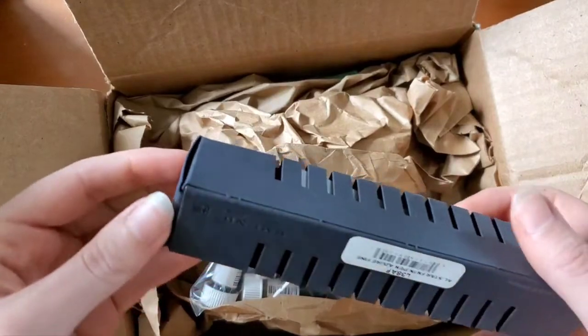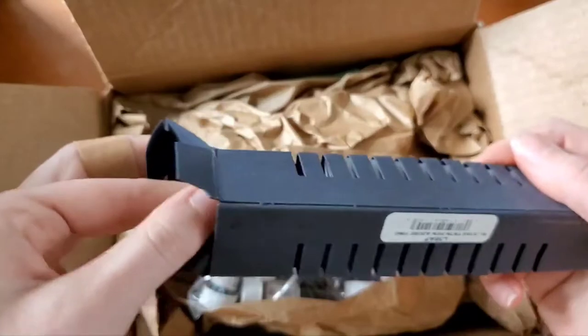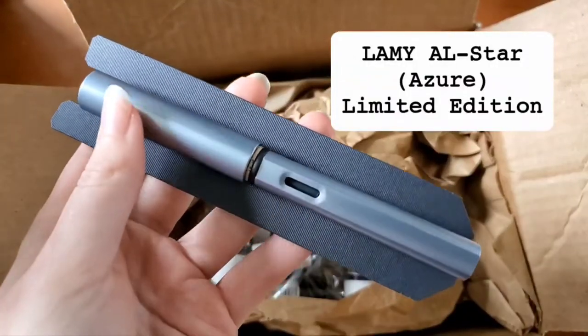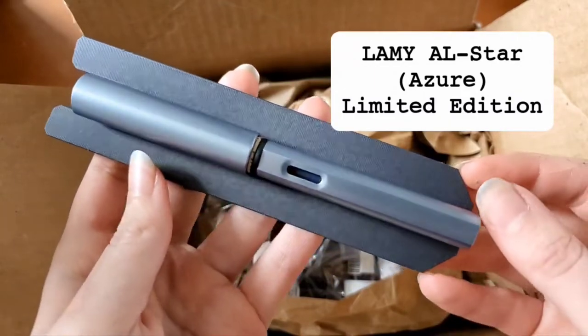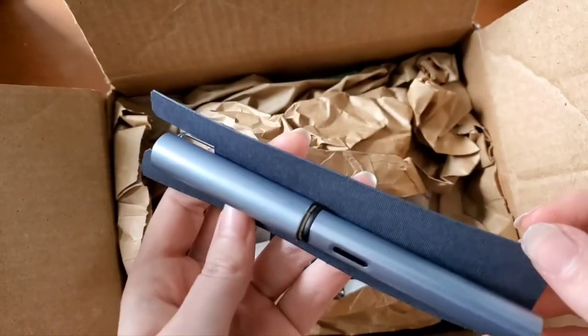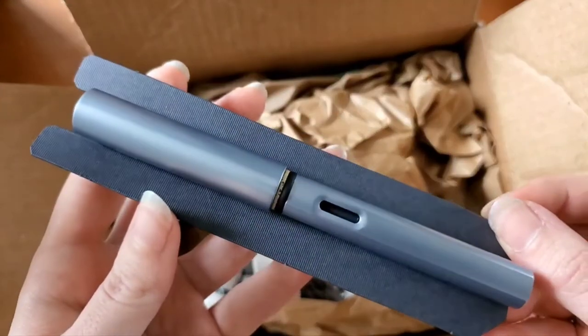I have a Lamy All Star. This is also for a gift, but I can slide this back in fairly easily. This is the Azor — it's a very pretty, subtly slate blue in my opinion, just a little lighter.